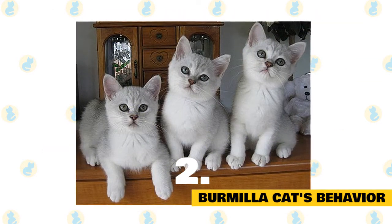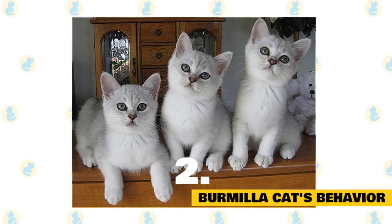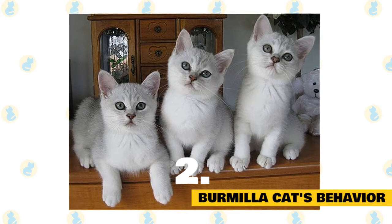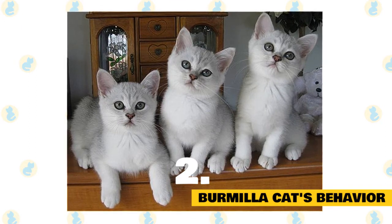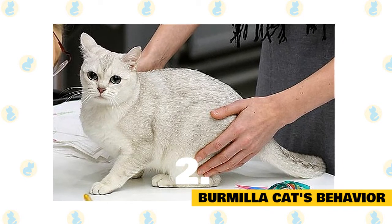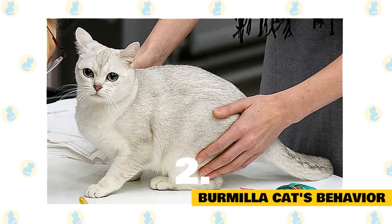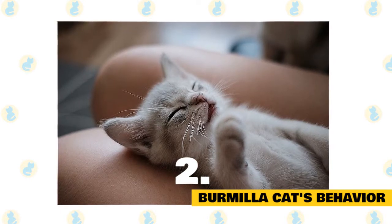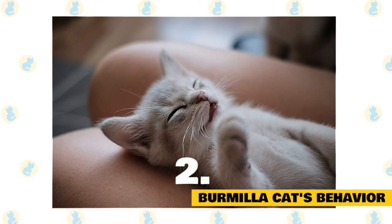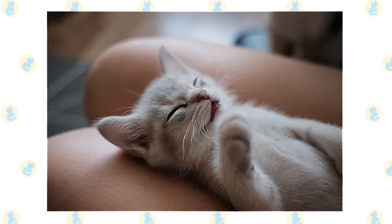By being sociable, Burmillas get along well with children and other pets. They greatly appreciate being pampered, so do not neglect them on that subject. The Burmilla cat is very kind to its owner and is in constant communication, yet it is an independent animal and will not be a problem to stay alone at home. It has a very demanding personality when it comes to pampering and caressing. The cat is leery of strangers but with time will get along with them. It has moderate vocalization, which means it may meow or cry at night sometimes for no valid reason.